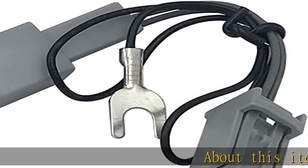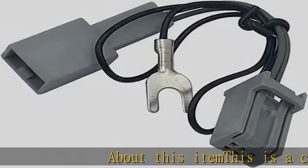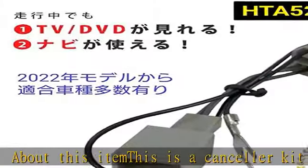This is a canceller kit that allows you to watch TV, DVD, navigation, and audio settings while driving.